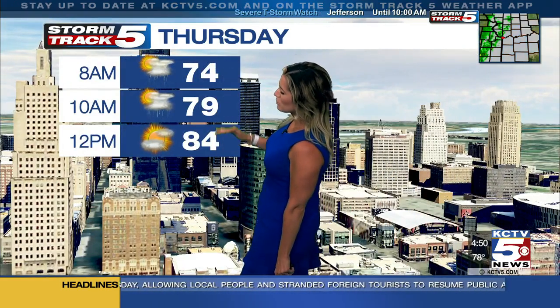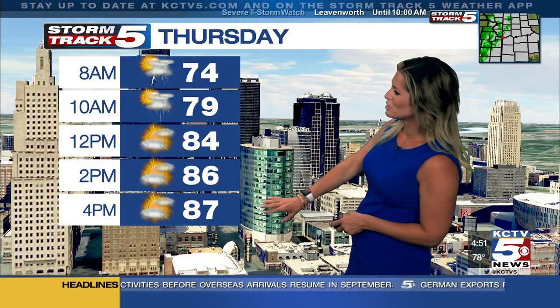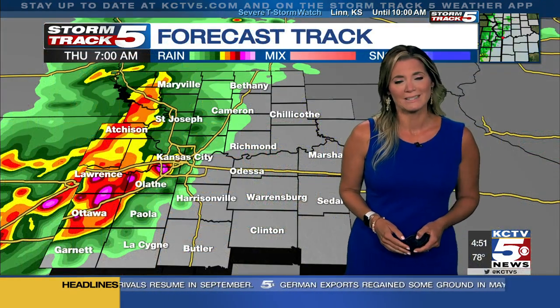Here's a look at your forecast — we'll break it down in segments for today. Middle 70s out the door this morning. Now the thunderstorms we have, I think, will give us just a little bit of heat relief. It's still going to be hot and humid this afternoon, but we won't be in the middle 90s like yesterday. Instead, topping out near 87 degrees for today.